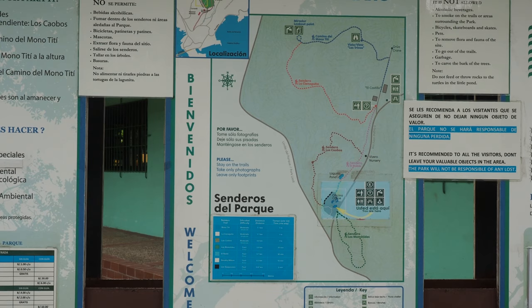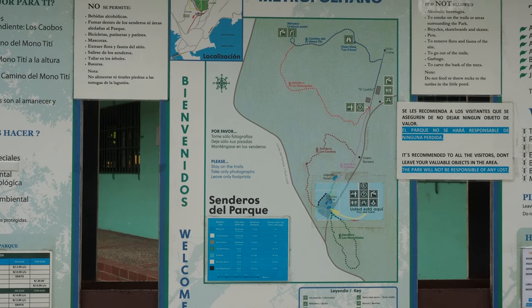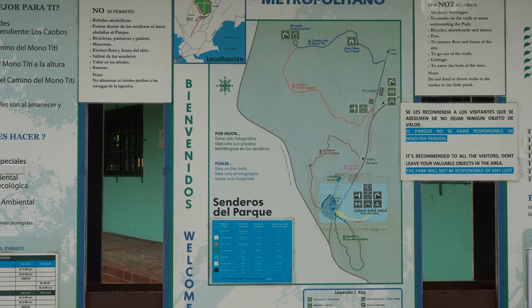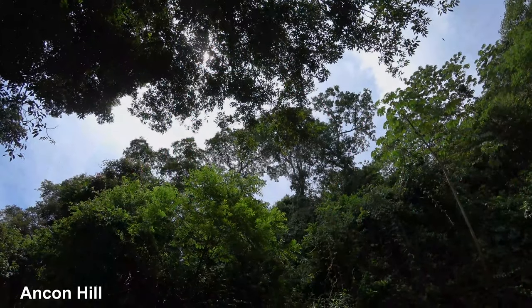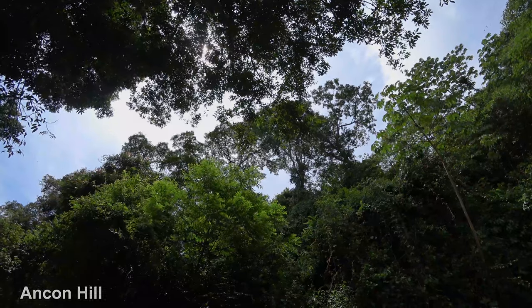Here we are back at the park entrance. We've done all the trails except the green one and the dark red one. We've been climbing up Ancon Hill and now we're taking a break because Ancon Hill is really, really steaming.